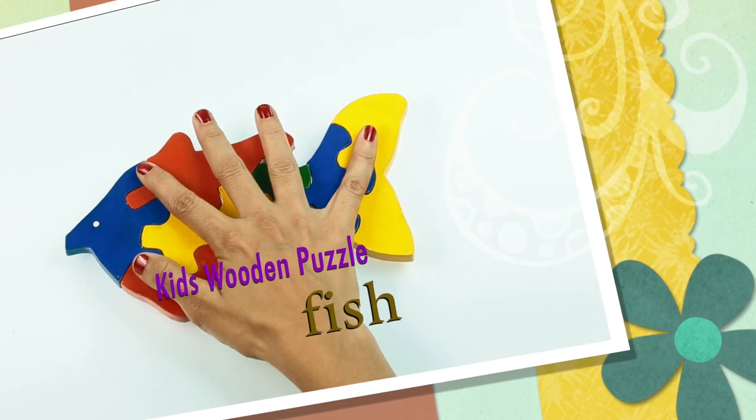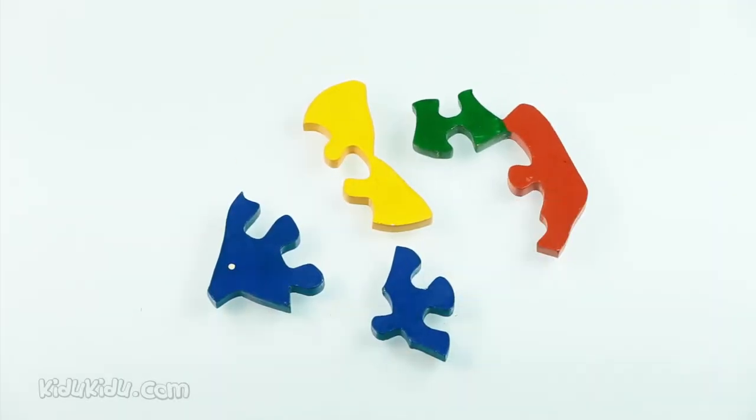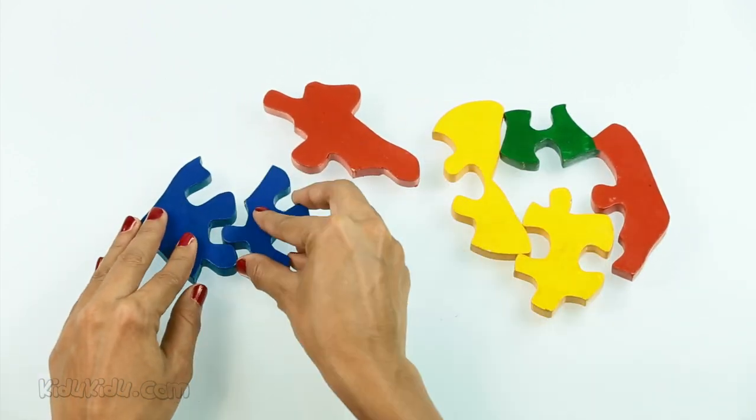Hi there children, this is Shobha. Want to see what you can do with wooden cutouts? So many lovely coloured pieces of wood. Wonder what puzzle this is? Let's see what we can make. Ready?